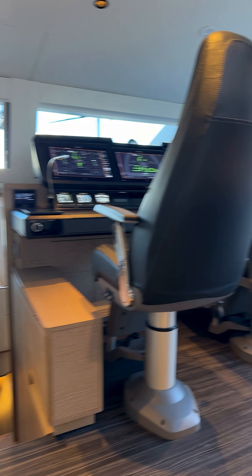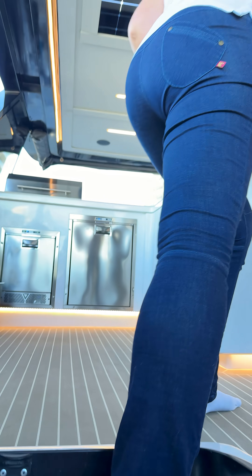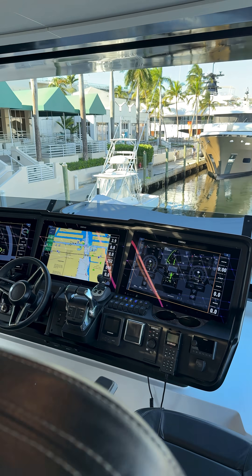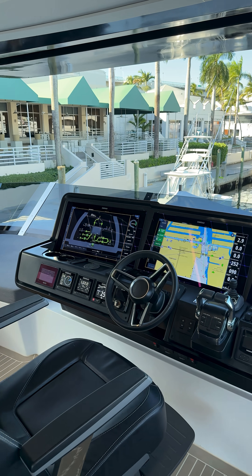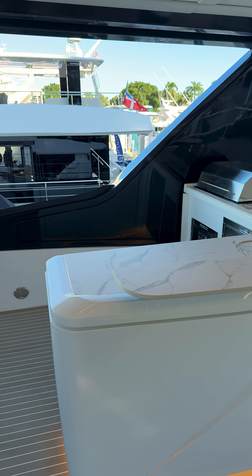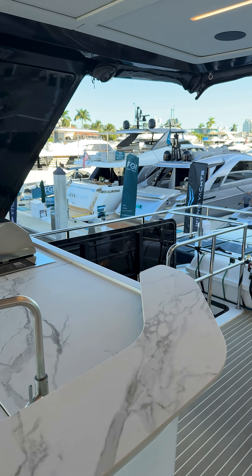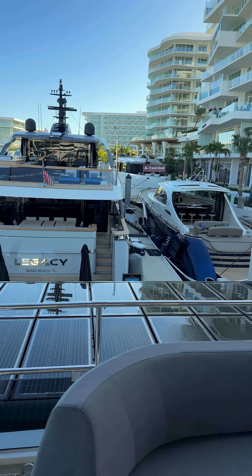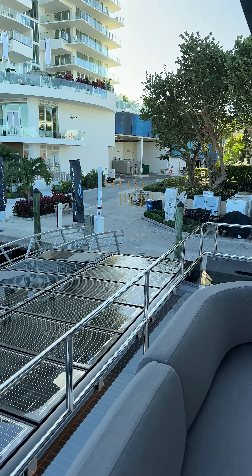Going back up, let's take a quick look at the flybridge. This is a teaser — we'll have more info in the long video, but for now, look at this. You're in a spaceship, literally. The three big screens, all the hybrid systems over here, a lot of room. You've got an entertainment center at the top and at the bottom. Grill and ice maker and fridges on both levels. Solar power everywhere — 8 kilowatts of solar power.